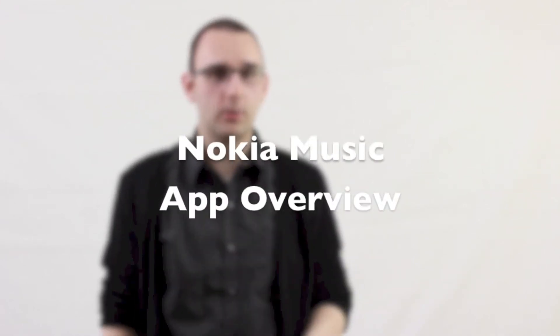Hey, it's Lane with Windows RT Source, your source for tips, tricks, hacks, and apps. Today we'll be taking a look at Nokia Music. Nokia Music is an excellent addition to the Windows Store and an excellent music streaming service, but how does it compare to Xbox Music? Let's take a look.